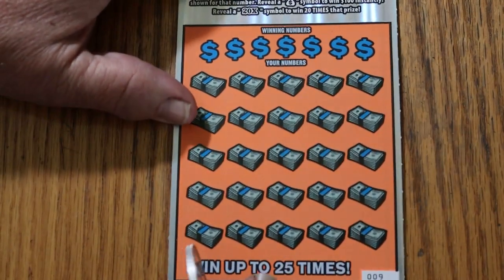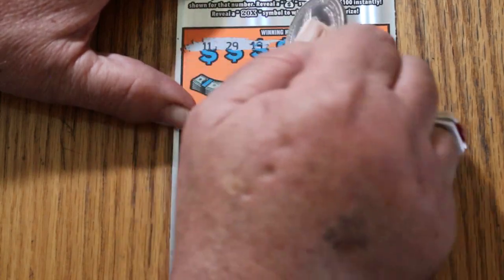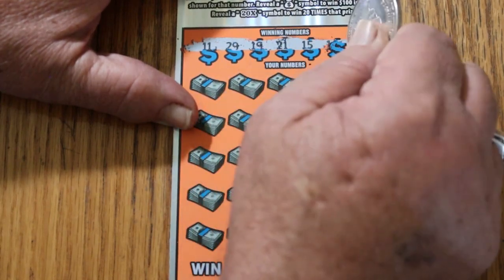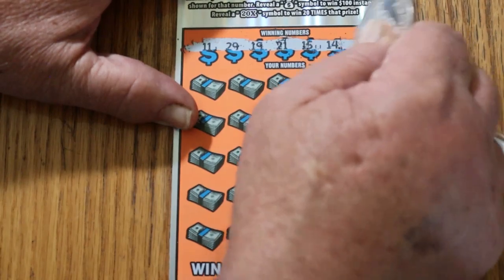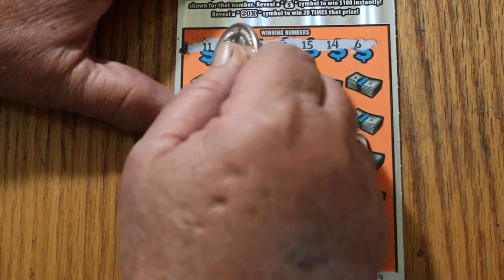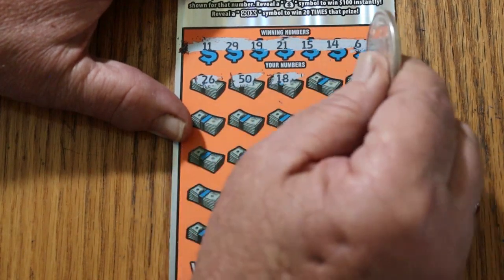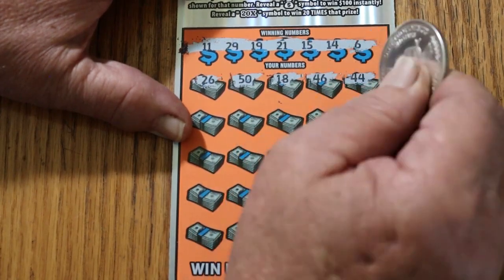Ticket number nine. 11, 29, 19, 21. It's hard to scratch. 15, 14, and number six. Let's see what happens. 26, 50, 18, 46, 44.